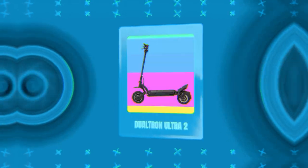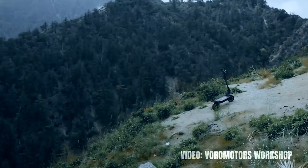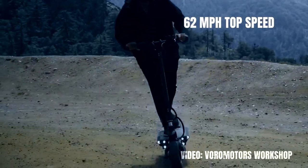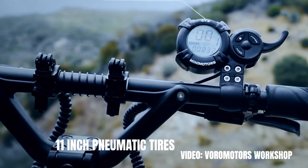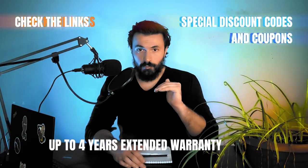At number 6 we have another Dualtron model, this time the Doltron Ultra 2. It has a range of 87 miles provided by the 60 volt 1920 watt hour battery by LG. This is simply an excellent model, an improvement over the already epic Doltron Ultra. The scooter's dual hub brushless motors provide a peak power level of 6640 watts, a top speed of 62 miles per hour, insane acceleration and an amazing climbing angle and torque. You also get 11 inch pneumatic tires prepared for the off-road, 160 millimeter dual disc brakes and a swing arm suspension system. Check the link in the description and use the coupon code for a free extended warranty of up to 4 years.